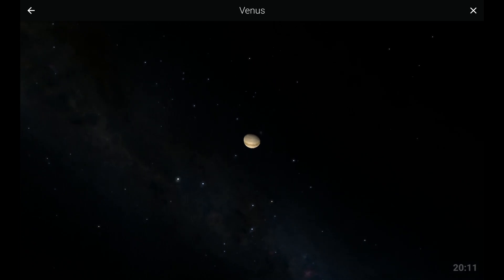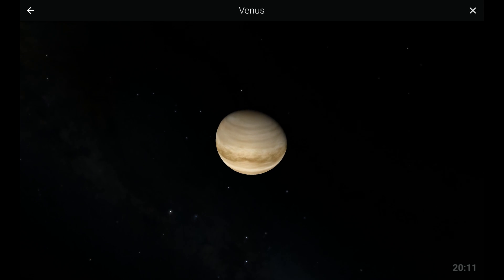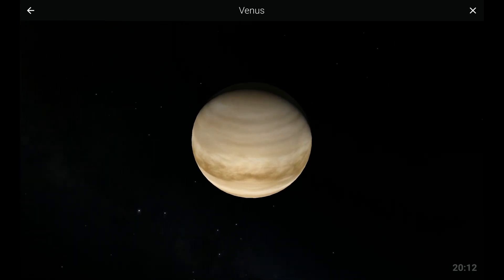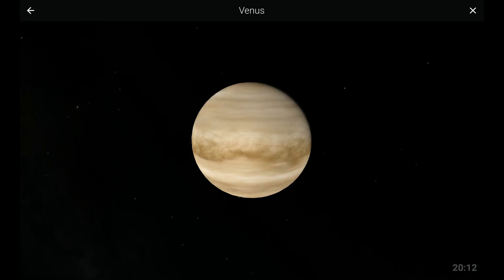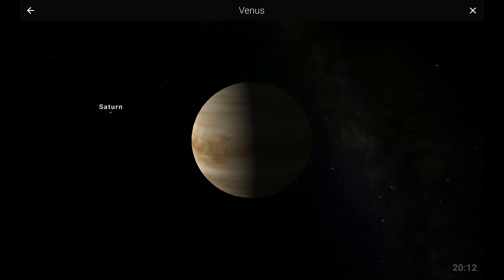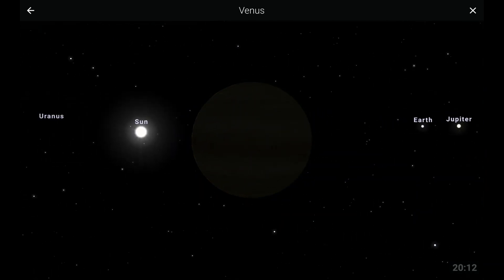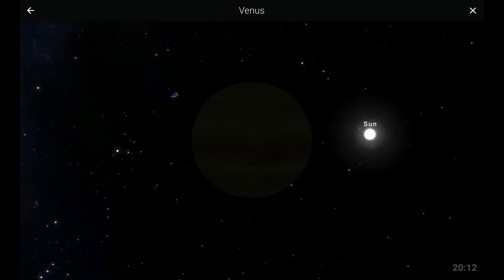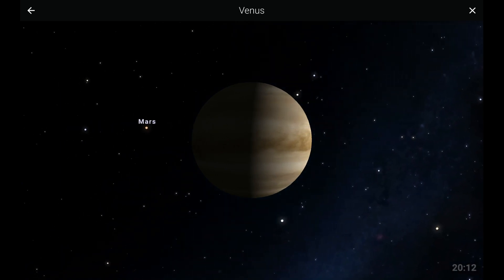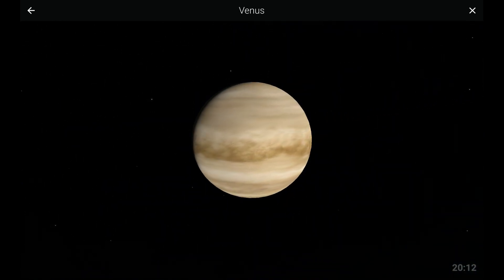Next in our tour, we have a planet most commonly referred to as the morning star or the evening star — Venus. Venus is the brightest object in the sky next to the Sun and the Moon, and is the second closest planet to the Sun. Its atmosphere is composed of thick and toxic greenhouse gases which trap heat in the planet. This is the reason why Venus is the hottest planet in the solar system.